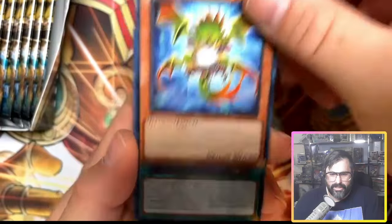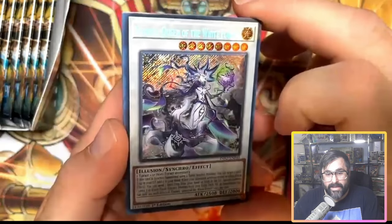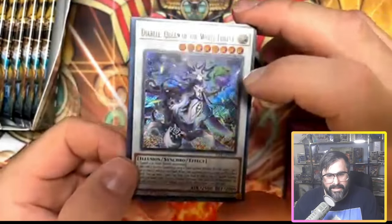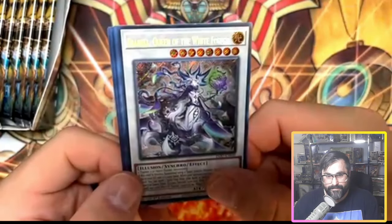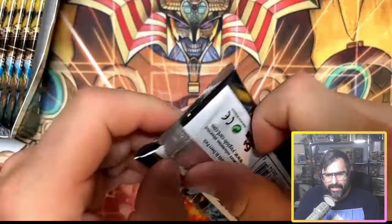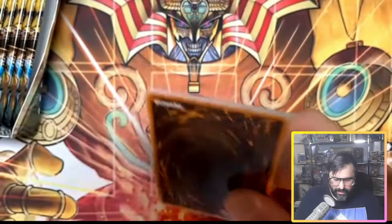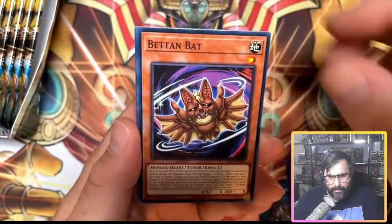We had a Mimigool duelist at the World Championship Qualifier and they misplayed a little bit — that's what happens with new decks. Then we got Sinful Spoils and Diabel Queen of the White Forest — that's a solid Secret Rare. It's not the worst, it's not the best, but it's definitely solid. Now we got two of those that we can sell.